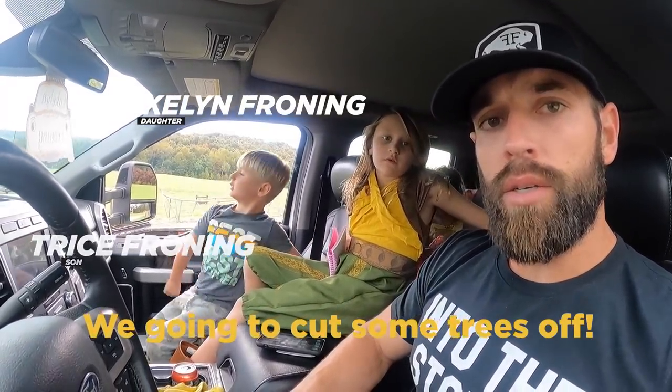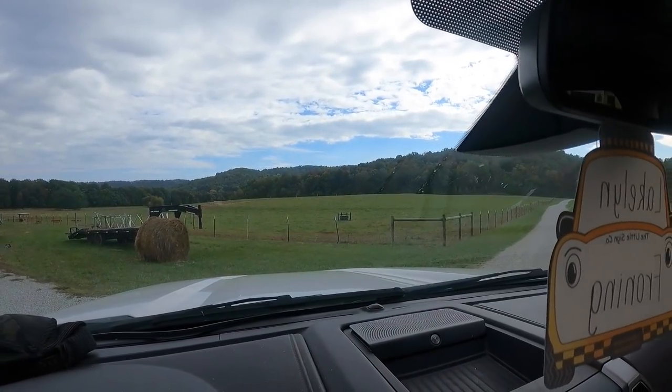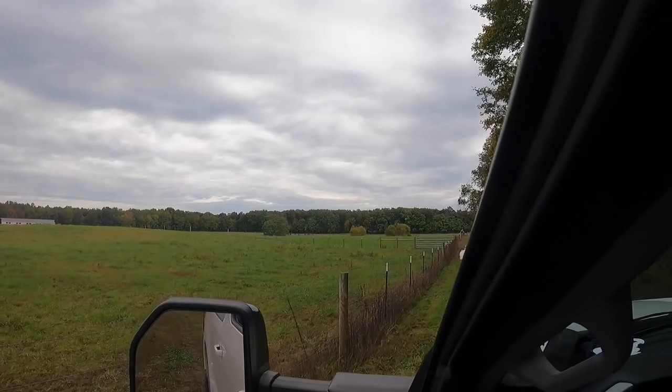We're going to cut some trees down. We've talked a little bit about a working facility and the need for it, so we're going to document that whole process while we do that. If you look out there, the trees kind of come together to make a point. It's kind of in the middle of two fields with an alley through there. We're going to go out there and clear out that corner and see where the best spot to put the facility would be.